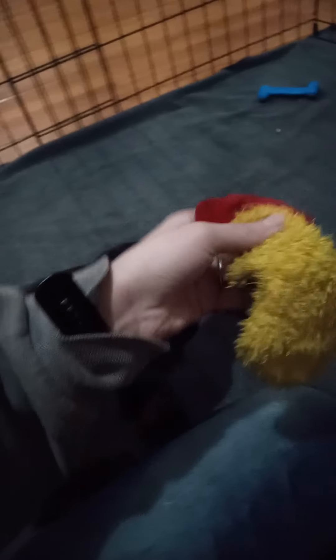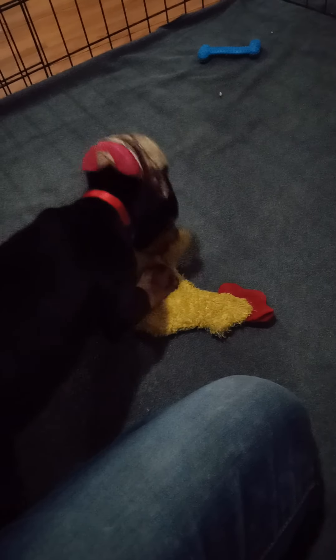Fun fact: they can see yellow as yellow, but they cannot see red. Red will come across as a grayish color to them. Dogs are red-green colorblind, but they can see yellow and blue shades.